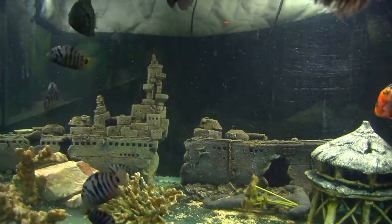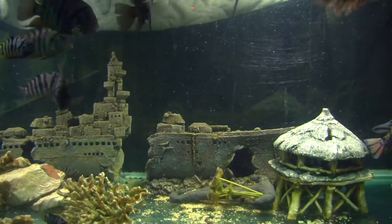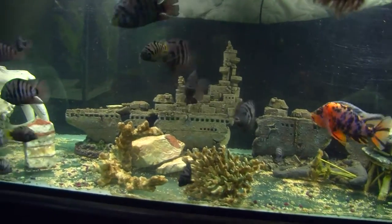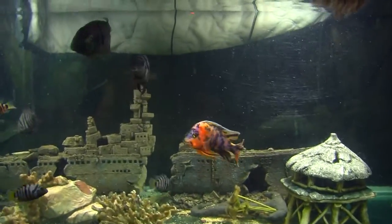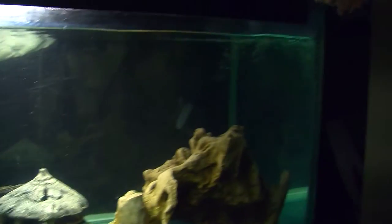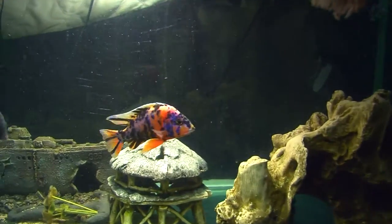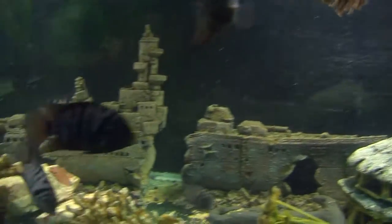I've been super busy working two jobs back to back, so I've had very little time to pay attention to my aquariums. I've just been feeding them, topping off the water, and leaving the filter alone because it's doing its job as is. Today I took the time to have a look.